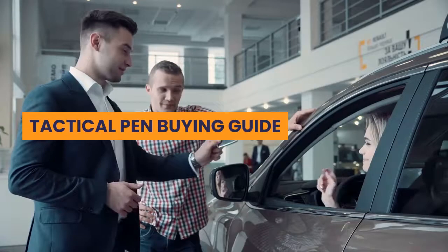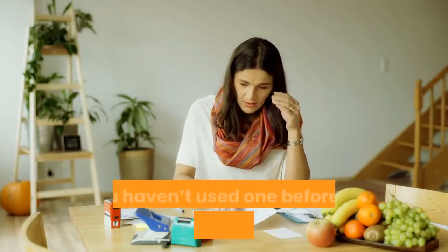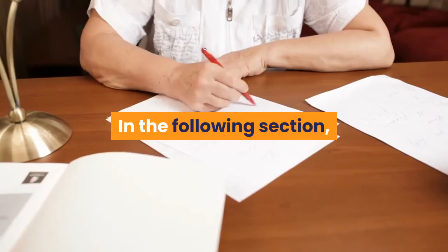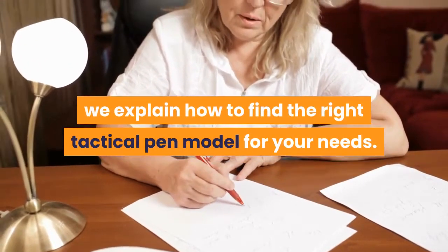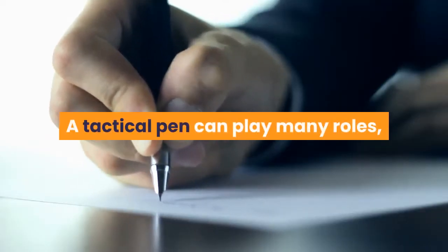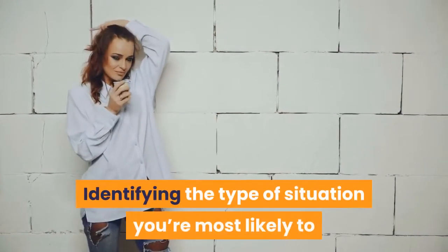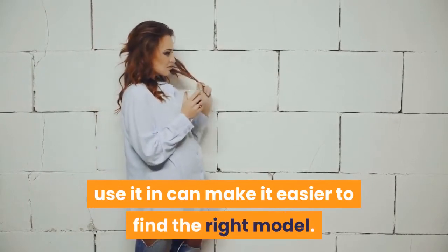Tactical Pen Buying Guide. Finding the best tactical pen can be tricky, especially if you haven't used one before and you don't know what to look for. In the following section, we explain how to find the right tactical pen model for your needs. A tactical pen can play many roles, and you can use one in various situations. Identifying the type of situation you're most likely to use it in can make it easier to find the right model.